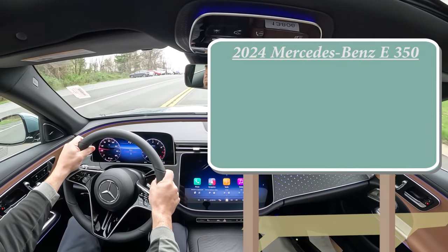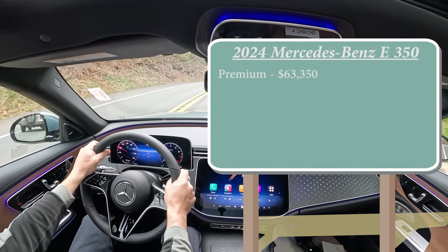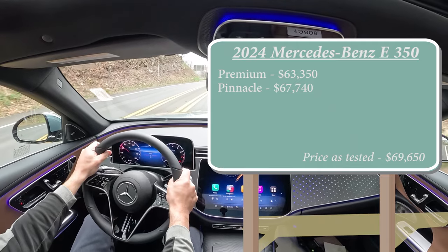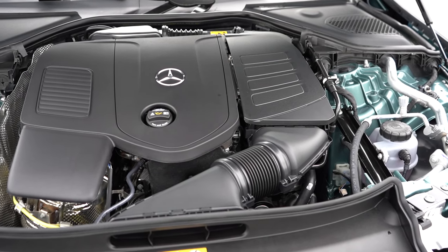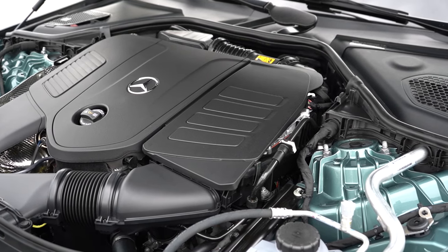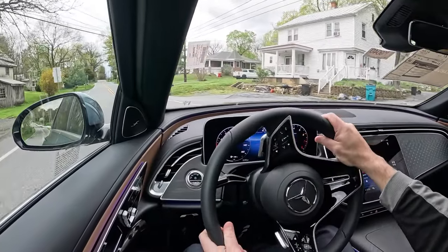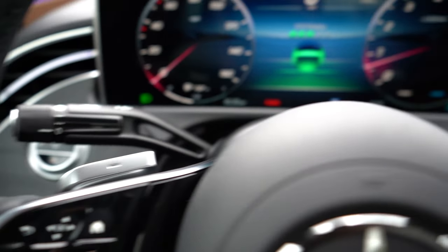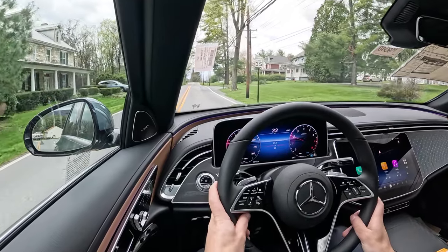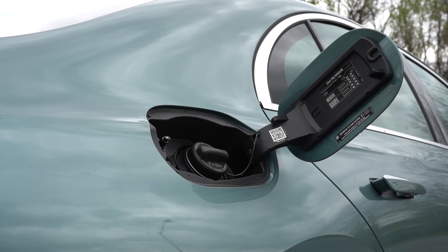There are a couple of different configurations for the new 2024 E-Class. The Premium trim level starts at $63,350, then you have the Pinnacle starting at $67,740. Regardless of configuration, the powertrain on the new E350 is the same: a 2.0-liter turbocharged four-cylinder with a mild hybrid system, putting out 255 horsepower at 5,800 RPM and 295 pound-feet of torque at 2,000 RPM. Power is sent to all four wheels through Mercedes-Benz's 4MATIC all-wheel drive and a nine-speed automatic with paddle shifters. Zero to 60 is approximately 6.1 seconds, with fuel economy of 24 city and 33 highway on premium unleaded.